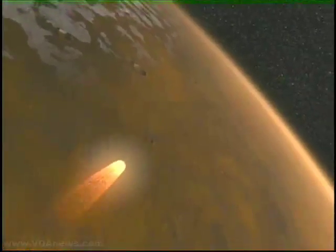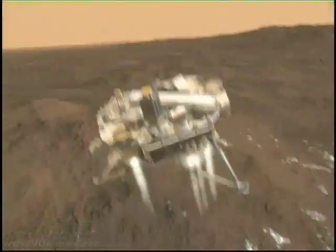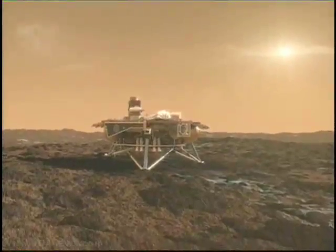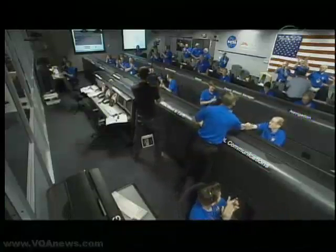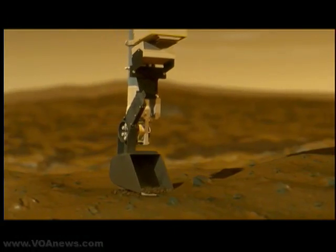The fascination with Mars grew with six spacecraft exploring the red planet. For many, the most exciting moment came when the unmanned probe Phoenix completed its ten-month journey, landing on the red planet in May. Phoenix has landed! The probe dug into the planet's surface and confirmed the presence of frozen water.